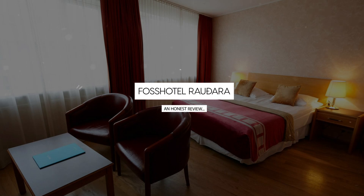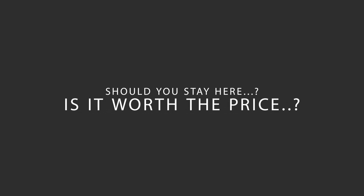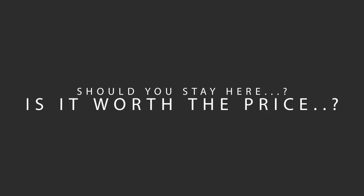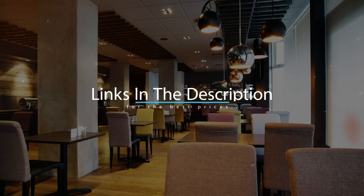Today, we're diving deep into a review of Fosshotel Rauðara, located in Reykjavik, Iceland. Let's find out if this hotel lives up to its reputation, and if you should stay there. For booking a stay at the most ideal price, check out the link in the description.